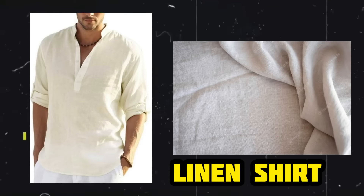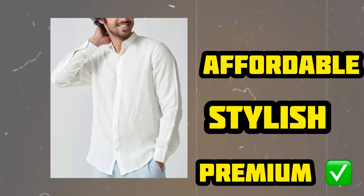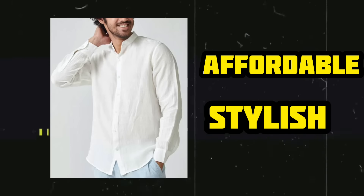Number 1 for summer is the linen shirt. The linen shirt is very stylish and gives a premium look. For summer it is very good, but there are 1 or 2 drawbacks — it will quickly get wrinkles, and whatever you wear inside will show through. So first of all, you need to press it.